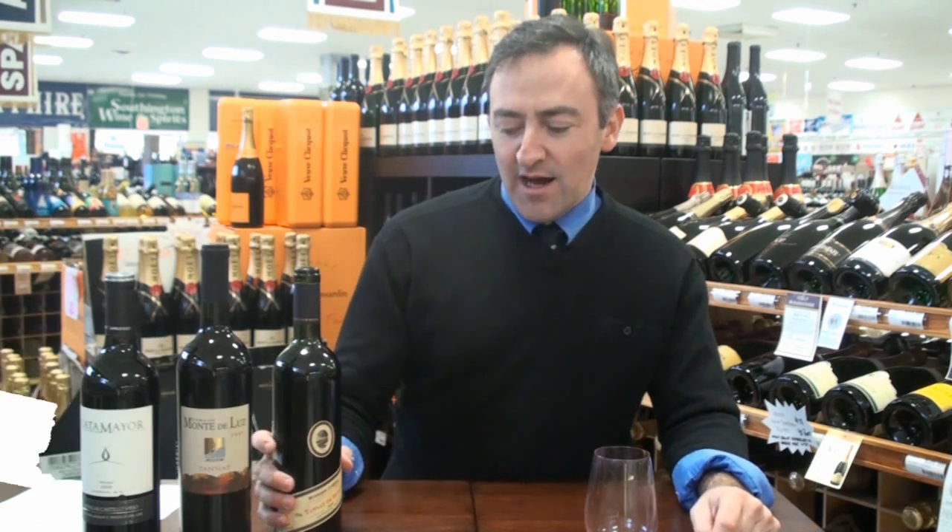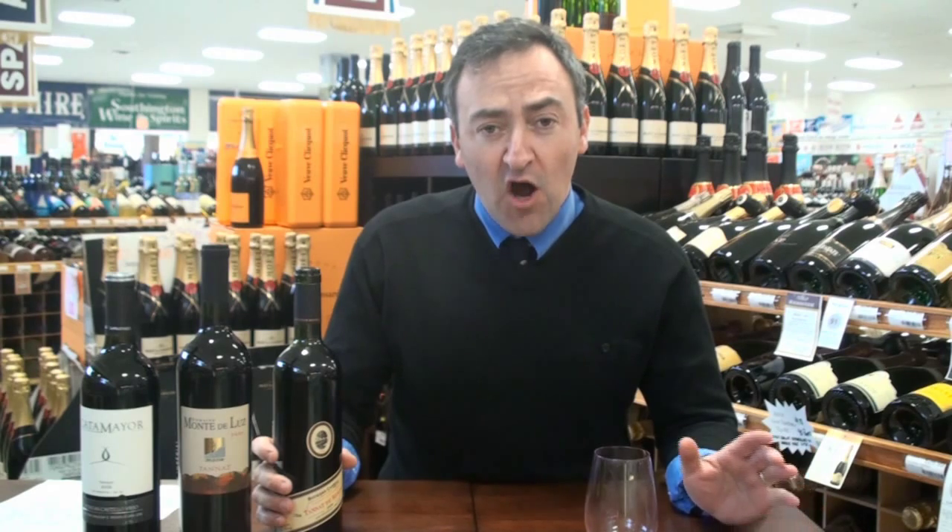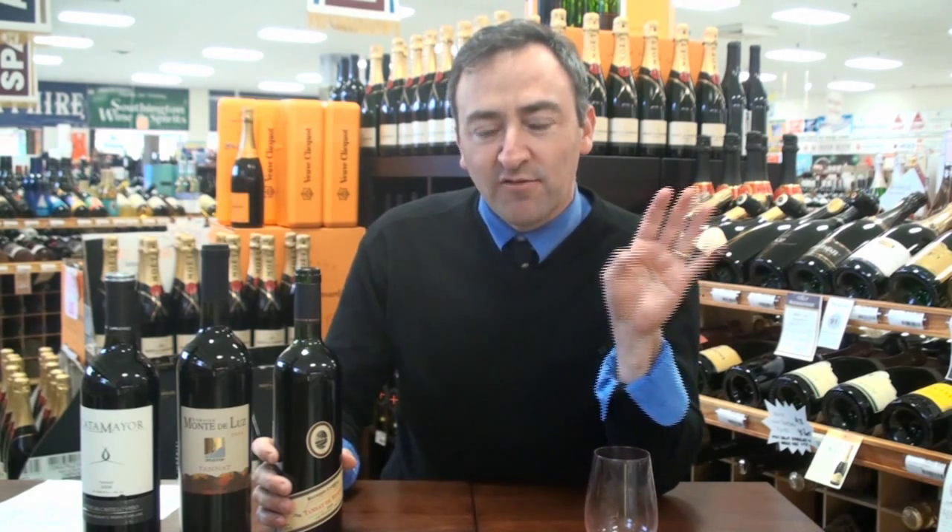Wines from Uruguay. I did a review of all of the Tannat available in Connecticut. There's only four available, so it wasn't a very long review, and I have three of them right here.